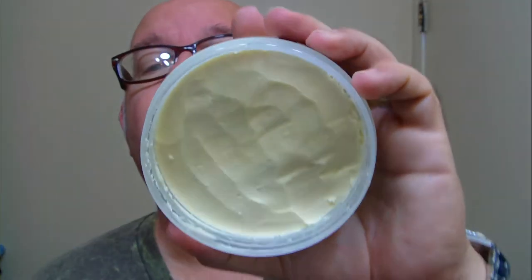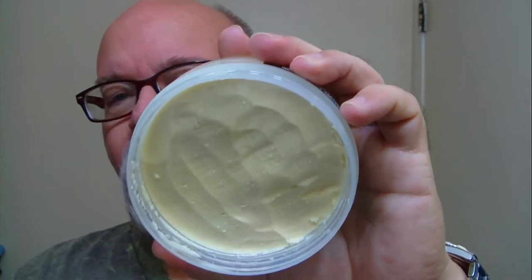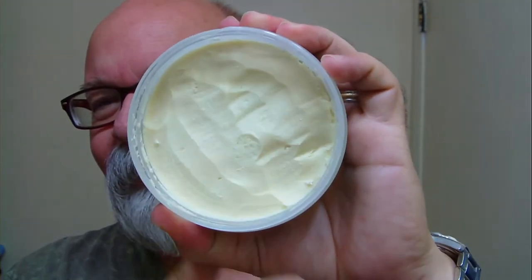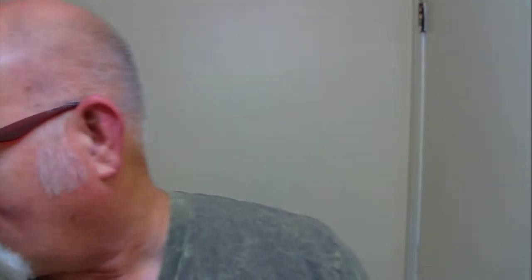It's a fairly firm but soft soap, easy to scrape out of the container. It's fairly soft and easy to scoop out for a bowl lather. And that is an off-white color if the camera didn't pick it up very well.